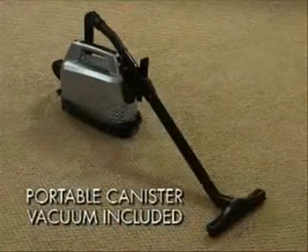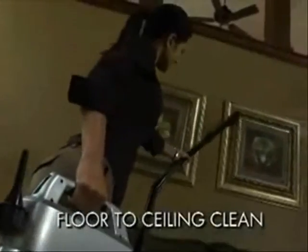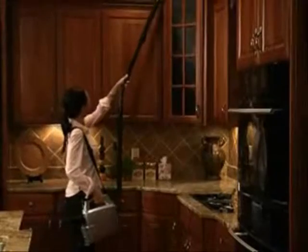You also get a platinum portable canister vacuum for getting your home floor-to-ceiling clean. It's a great companion to the lightweight bagged upright and is ideal for cleaning hard surface floors, furniture, auto interiors, and other above-floor cleaning jobs around the house.